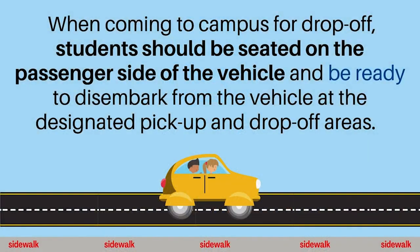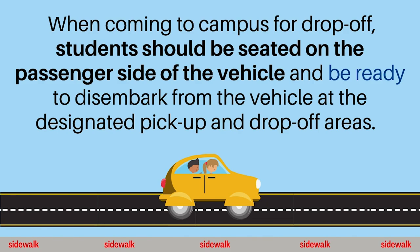Second, when coming to campus for drop-off, students should be seated on the passenger side of the vehicle and be ready to disembark at the designated pickup and drop-off areas. This means that all backpacks, bags, water bottles, masks, and student ID cards are with the student prior to entering the drop-off areas.